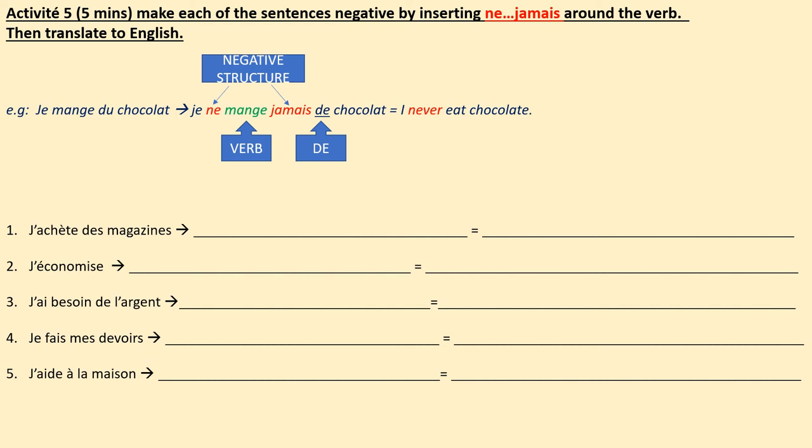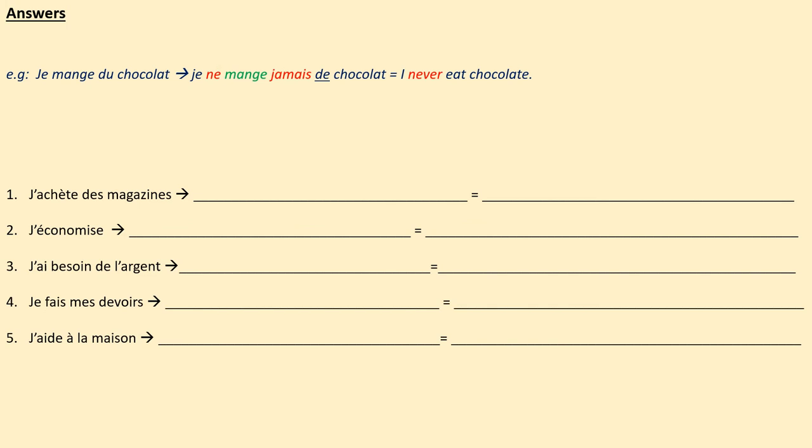Activité 5: make each sentence negative by inserting ne and jamais around the verb, then translate to English. Here's an example: je mange du chocolat — I eat chocolate. To make it negative: find the verb, mange; put ne before it and jamais after it; replace du with de — je ne mange jamais de chocolat, I never eat chocolate. Over to you — make these five sentences negative using ne and jamais. Pause the video now.